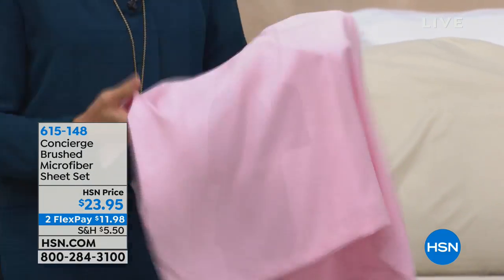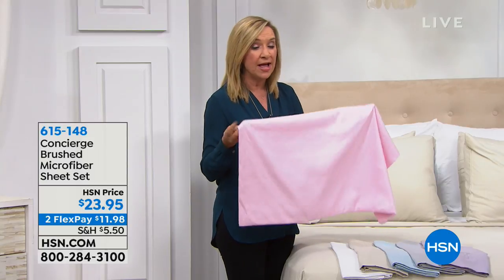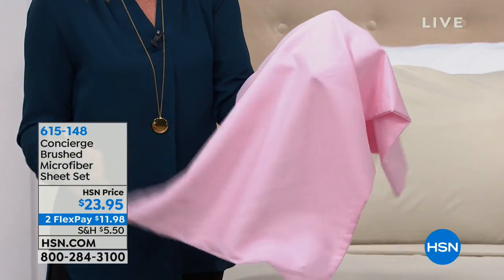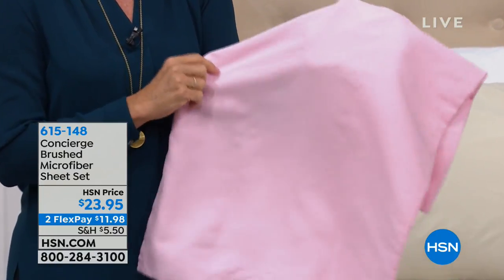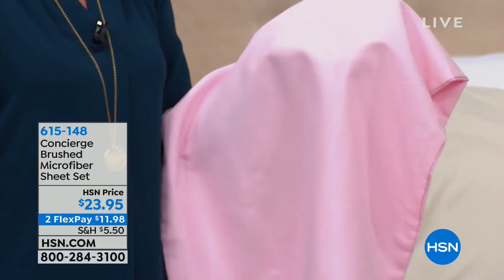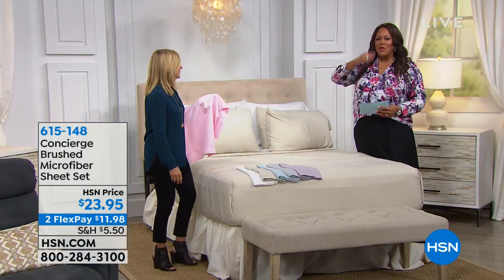Machine wash, tumble dry. You'll notice these really hold their color — they're fade resistant, shrink resistant, wrinkle resistant, which is one of my favorite features. And they dry super fast. I have microfiber sheets and when you work at HSN you try the best of what we have.